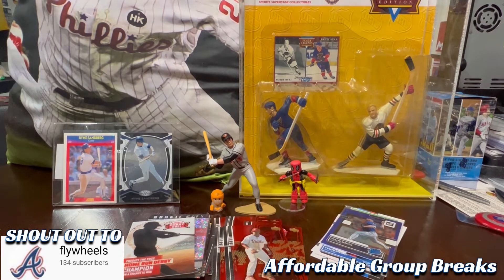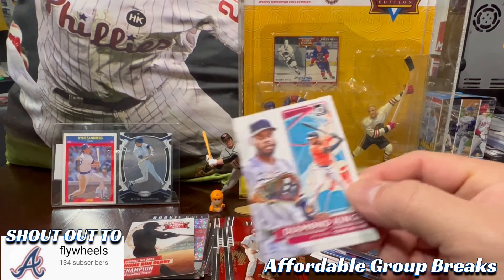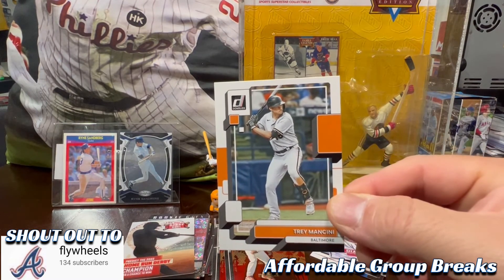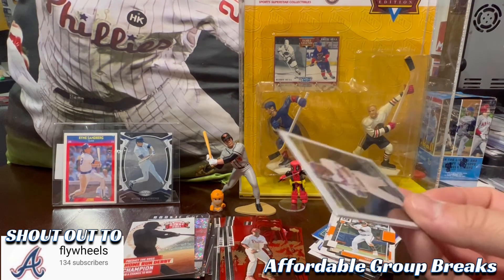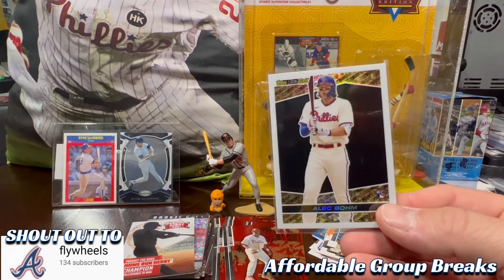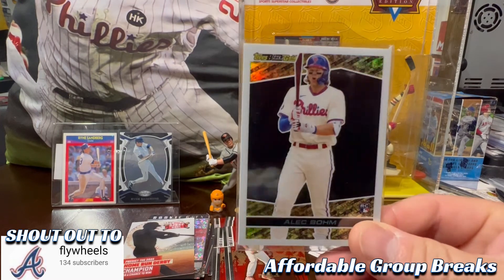That kind of does it for my Mets. I also had the Baltimore Orioles — I had Cedric Mullins Diamond Kings, Trey Mancini, and Brooks Robinson on a foil. On the back of the Brooks Robinson card I apparently got an Alec Bohm Topps Black Gold rookie card, so that's pretty cool. I don't know if that was thrown in by Colby or not.